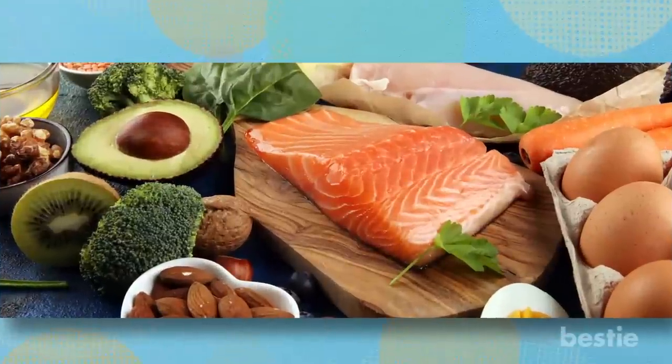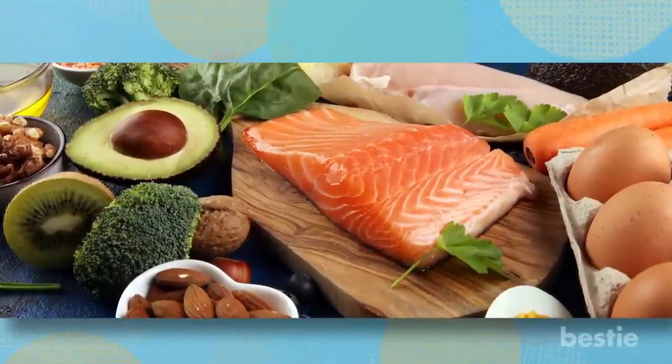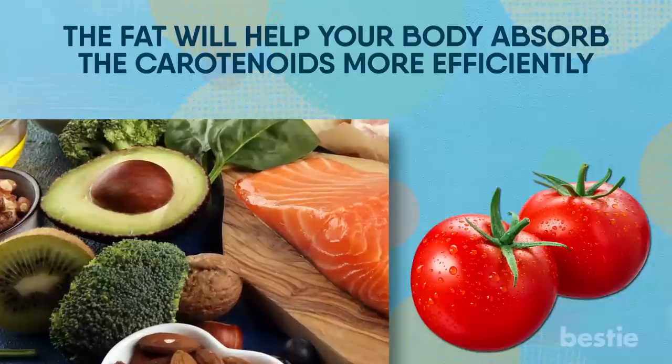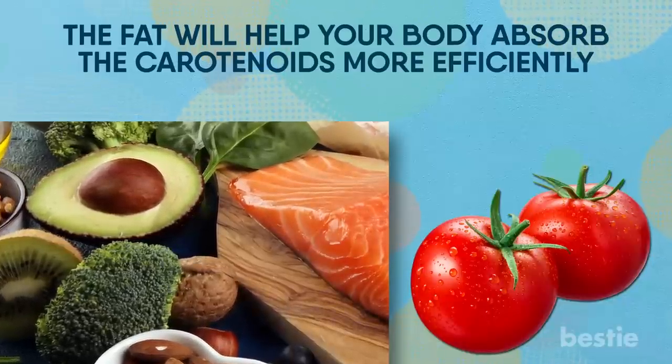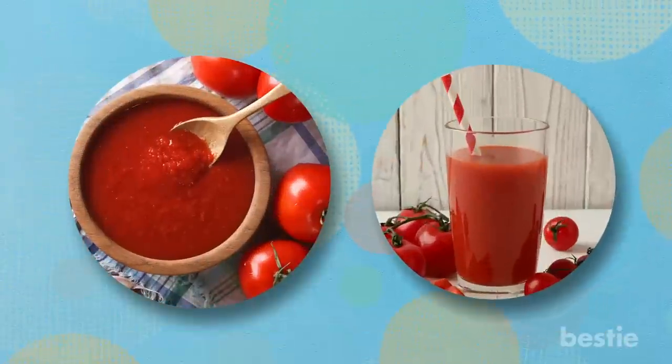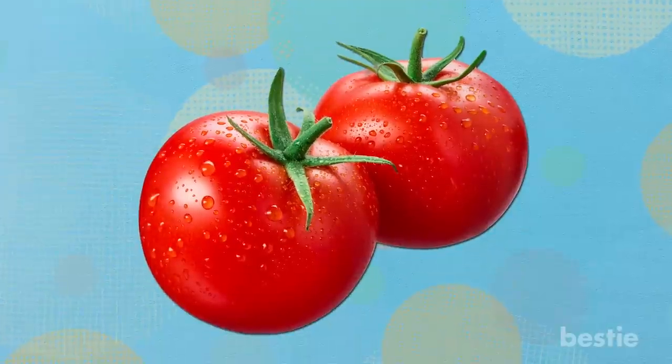You should also include fat-rich foods in your diet. Pair them with carotenoid-rich foods such as tomatoes — the fat will help your body absorb the carotenoids more efficiently. You can eat tomatoes in any of the various forms they come in, including sauce and juice. If you are tired of dealing with acne breakouts, consider eating tomatoes. They can help prevent them.